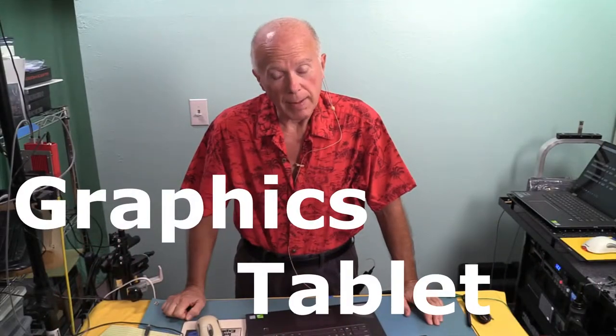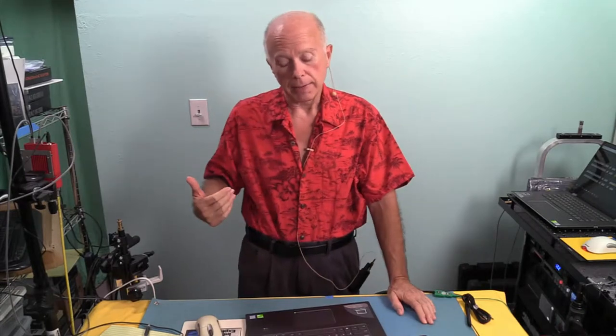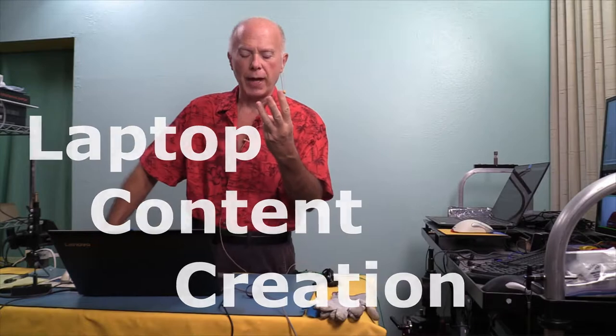Then we're going to take a look at a graphics tablet. For the digital artist especially, I'm going to show you a particular graphics tablet that we're going to be looking at in a future video. And one last item for content creation specifically — I'm going to show you three different laptops: two depending on where your budget's at, and one that's what you really need.